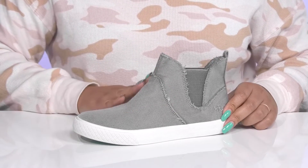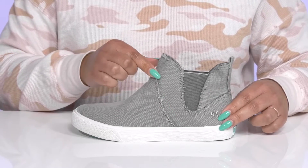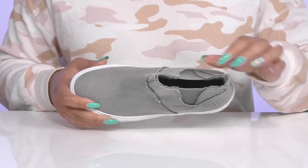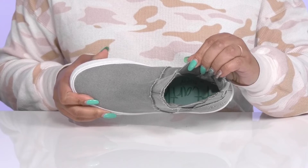They have some stitching and overlay details that go over the vamp and around the ankle with some frayed edges that add a little bit of edge to your cute style. Inside there is a soft textile lining with a cushioned footbed to keep you comfortable all day.